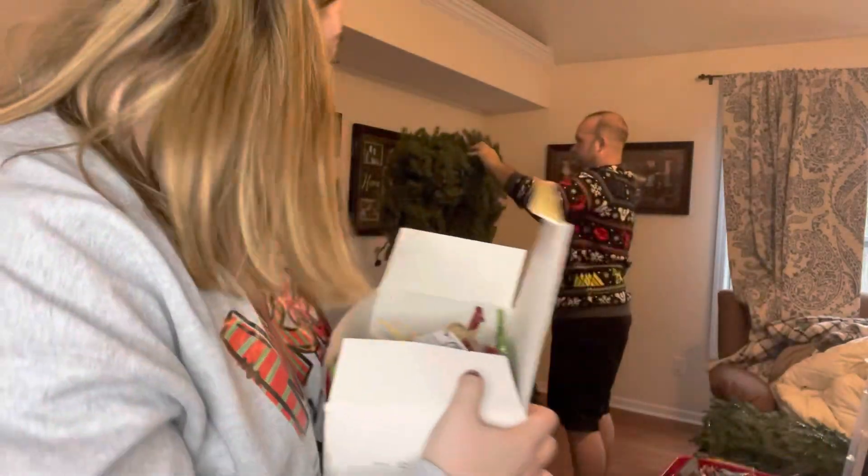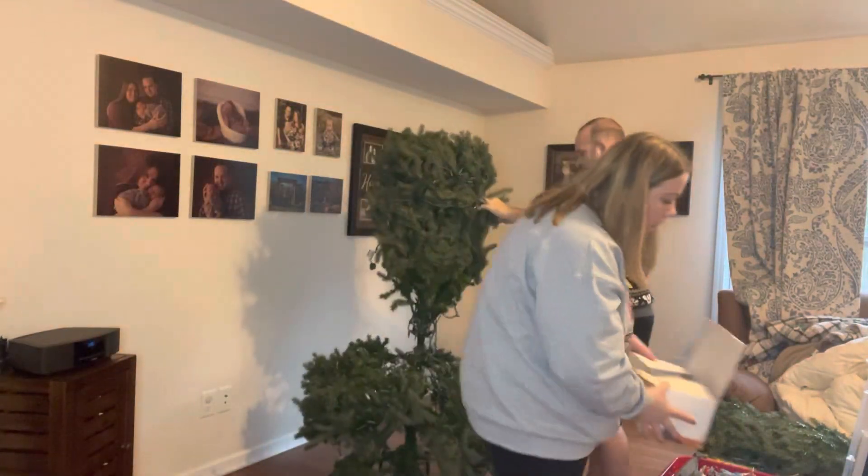Yeah, that's all the ornaments we're going to be putting on here — it's not a lot but just enough, and honestly the lights are the best part about the tree anyway. So we're going to go ahead and get into decorating.